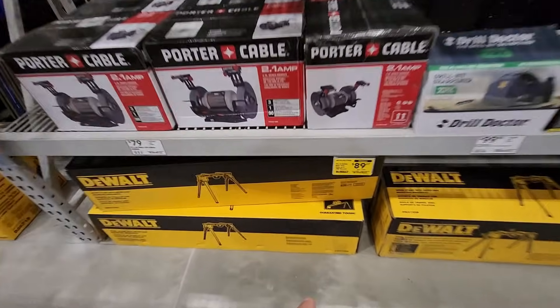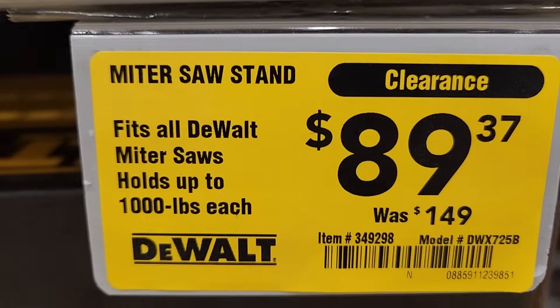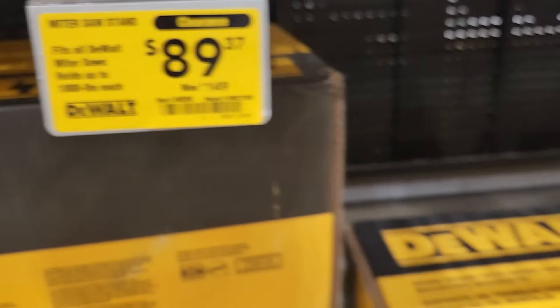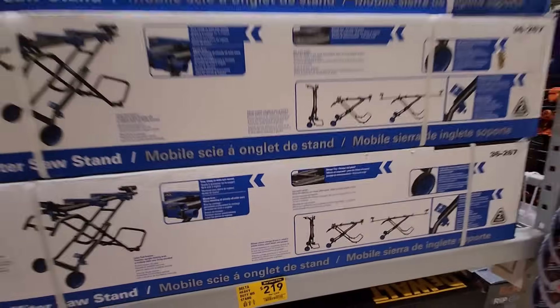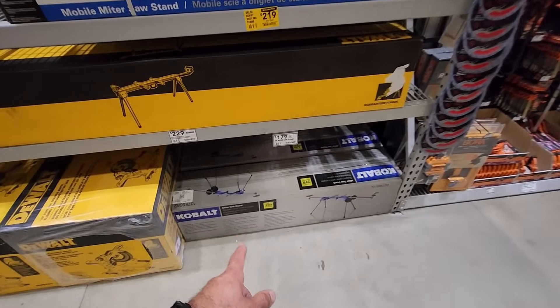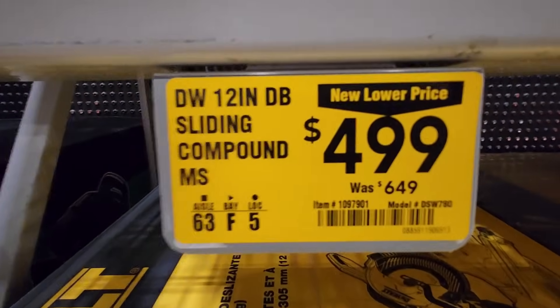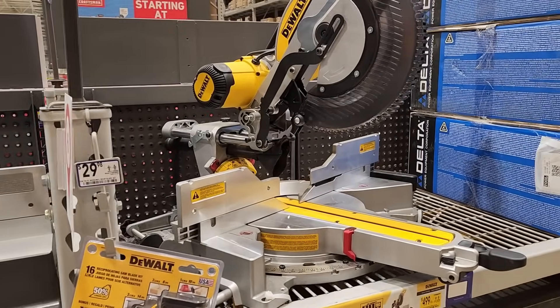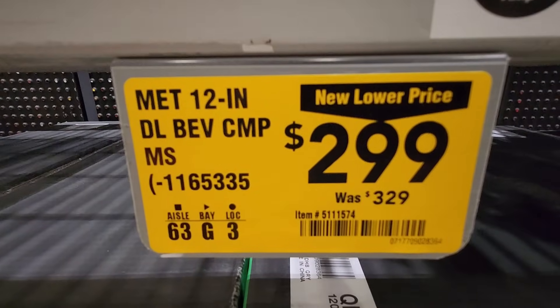There's another one they've had for a while — in case you guys are visiting the channel for the first time, they got the miter saw stand, clearance style. This is the DeWalt, holds up to 1,000 pounds each — was $149 down to $89.37. They got the Delta heavy duty miter saw stand, was $249 down to $219, new lower price. And right below that they got the Cobalt miter saw stand for $179. They got the DeWalt 12-inch sliding compound miter saw — this was $649 down to $499. They also got the Metabo miter saw 12-inch — was $329, a little discount down to $299.